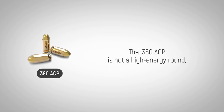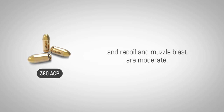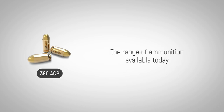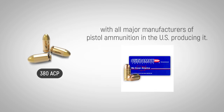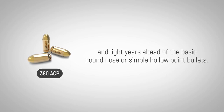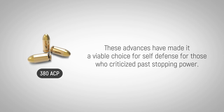The 380 ACP is not a high-energy round, but its accuracy is suitable for self-protection, and recoil and muzzle blast are moderate. The bullets feed well and are dependable like most other semi-automatic pistol rounds. The range of ammunition available today — from precision ammo to personal protection and target shooting — is abundant, with all major manufacturers of pistol ammunition in the U.S. producing it. Self-defense ammo available today is high quality and light years ahead of basic round nose or simple hollow-point bullets, making it a viable choice for self-defense for those who criticized its past stopping power.